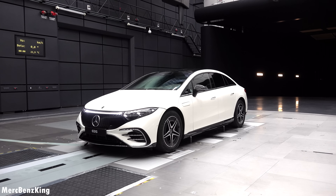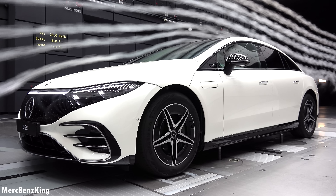Thanks for watching Mercedes-Benz King. I hope you liked this video with the EQS and the aero-acoustic wind tunnel, and I hope to see you guys next time — bye bye!